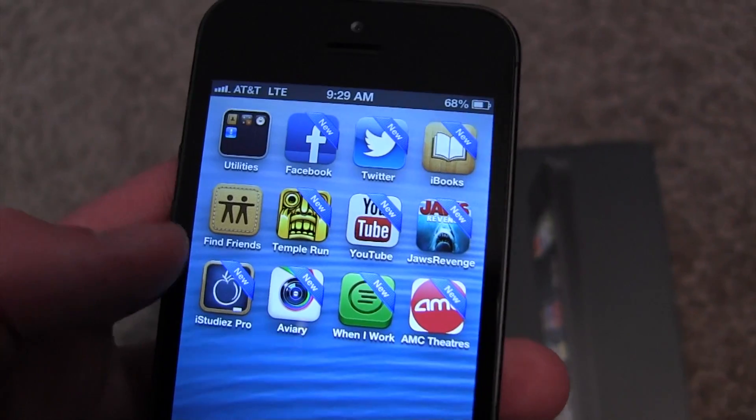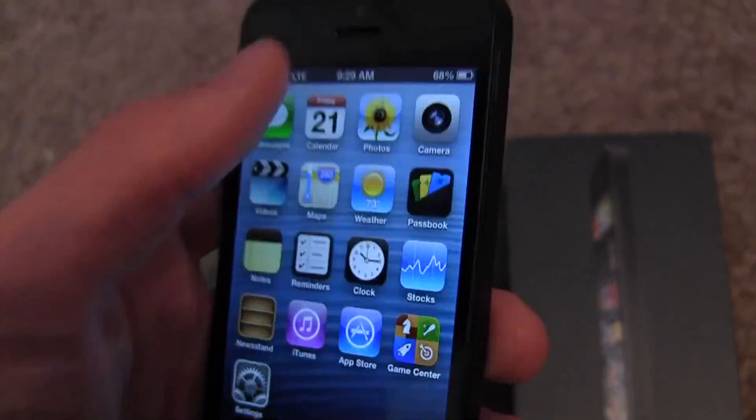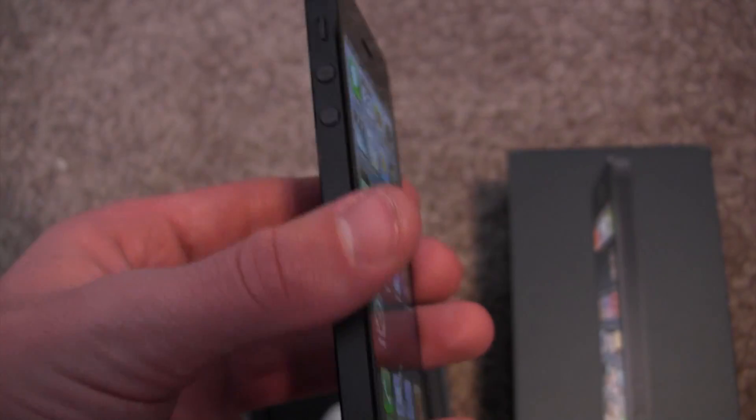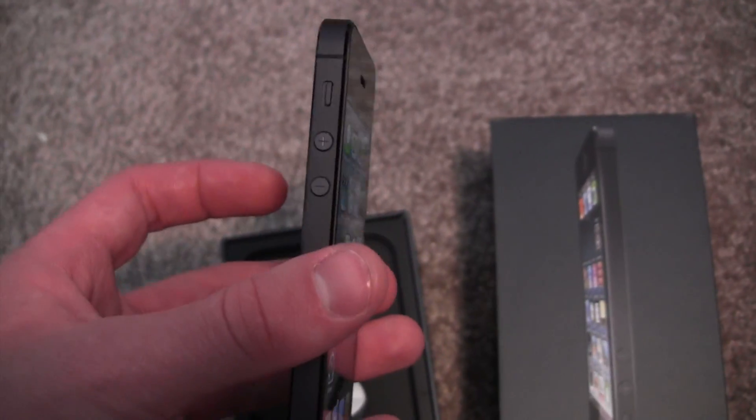I've got some new apps downloaded — this is what I've downloaded so far. Guys, this is the iPhone 5, first initial impressions. I love the device. A lot thinner. In fact, let's get my iPhone 4S over here — there's my iPhone 4S. Let's put that next to this.